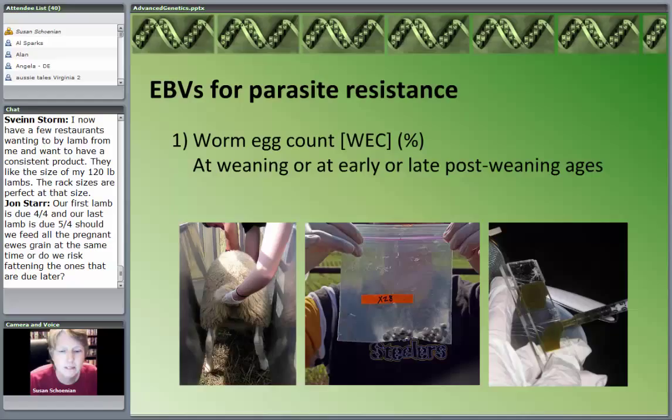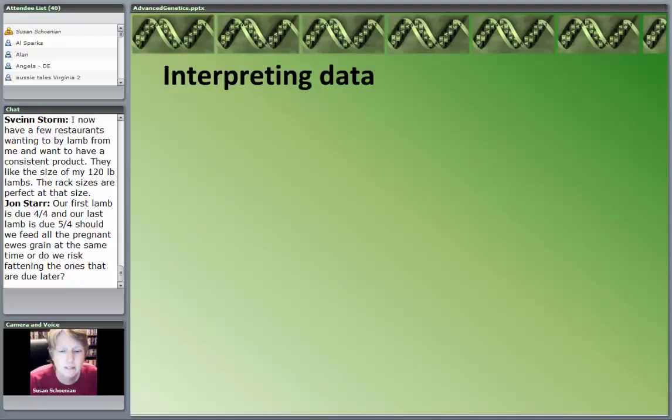You can continue to collect fecal egg counts at later times, but typically they're done when they're a lamb. NSIP, before it switched to Lamb Plan, had started doing this for the Katahdin breed. Each breed was selecting the traits that were important because breeds have different roles in the industry — what I might select a Suffolk ram for is very different than what I might select a Katahdin ram for.